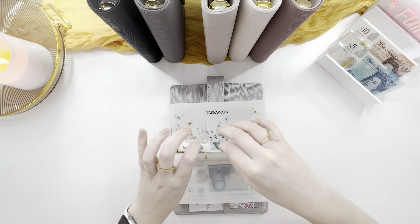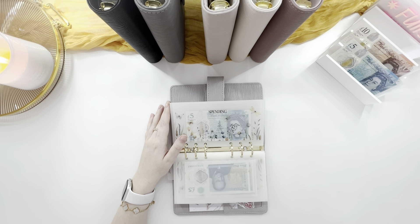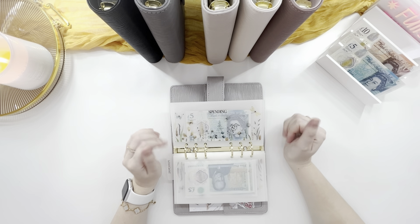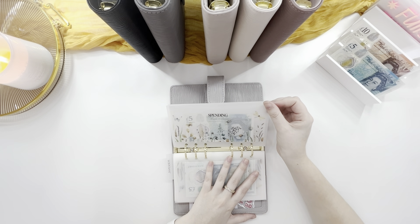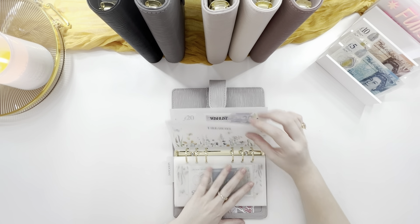Spending is going to get five — this is for impulse buys, not expensive buys, but like if I'm out and about and I see something that I really like but I'm not planning on saving for it in the wishlist category, that will come from here. But there's probably not going to be that much money in here. Takeaways is going to get skipped.